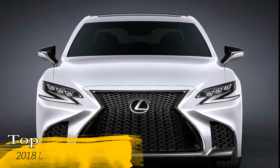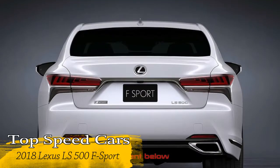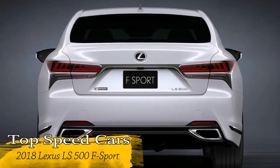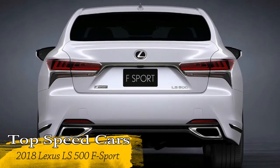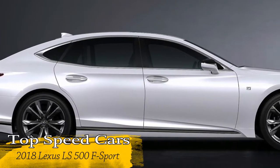It includes 20-inch alloy wheels with four-piston front and four-piston rear brakes, with an available handling package for the LS 500 rear-wheel drive. This enhances dynamic feel with chassis tech from the LC Coupe and helps underline the sport in F-Sport.